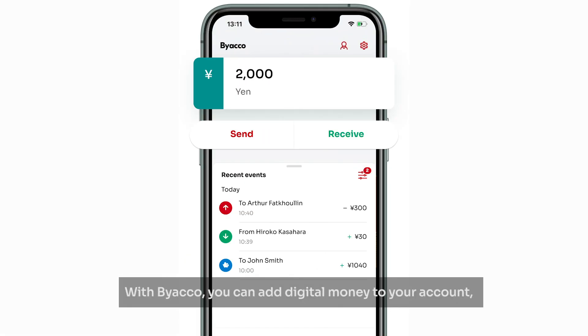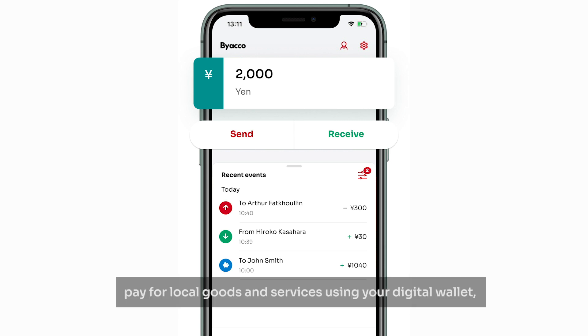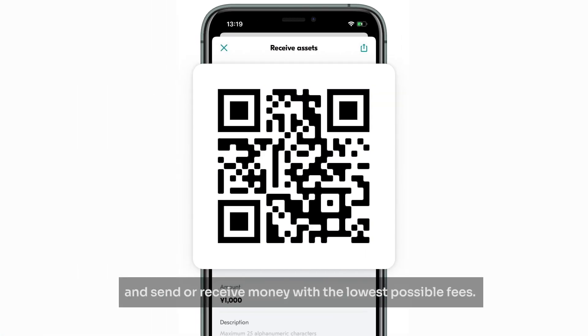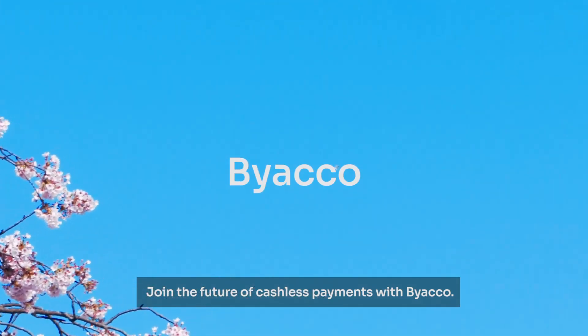With Byakko, you can add digital money to your account, pay for local goods and services using your digital wallet, split the bill at university cafes and campus shops, and send or receive money with the lowest possible fees. Join the future of cashless payments with Byakko.